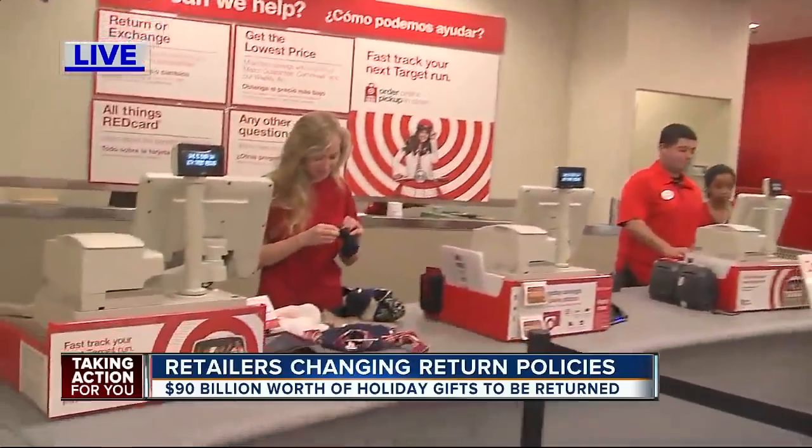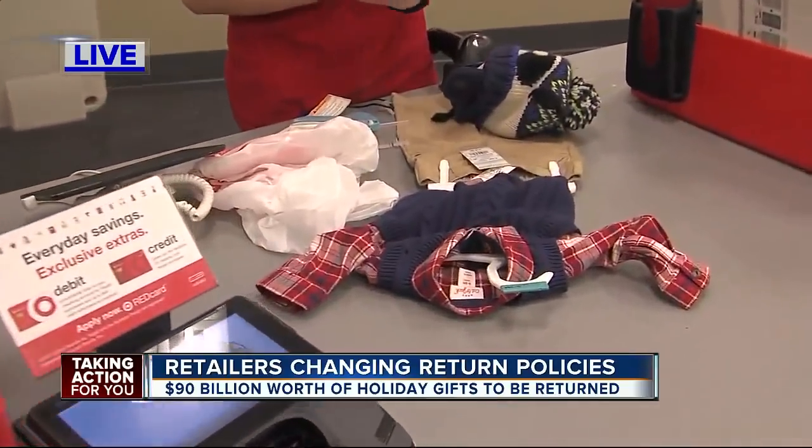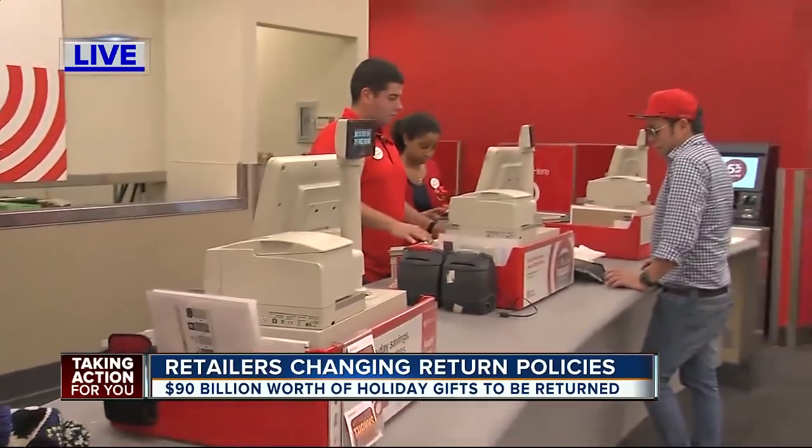Hi guys, get this — 90 billion dollars in returns and exchanges are expected this holiday season. Sounds like chaos, right? But it's not. Stores like this Target on Dale Mabry and even Amazon have tweaked their return policies to lower your stress level.